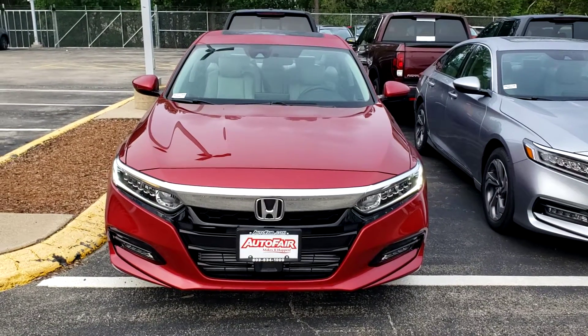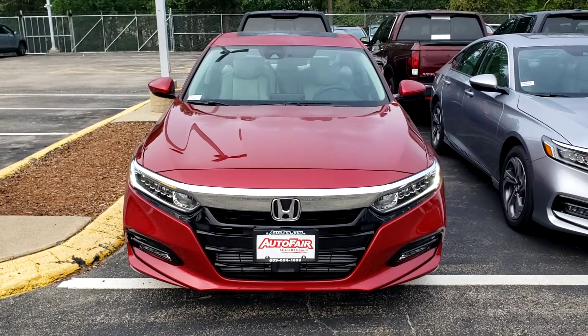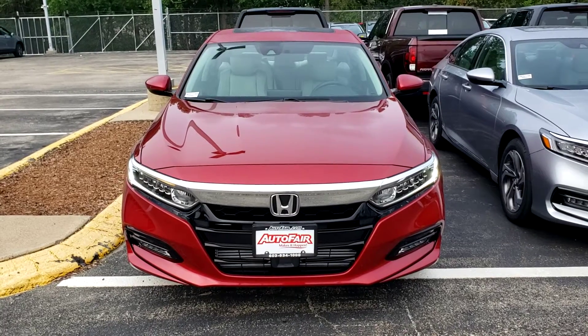Hey Kato, this is Jack from AutoFair Honda. I had an interest in one of our 2020 Accord EXs, so I made this short video for you.